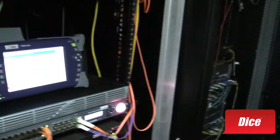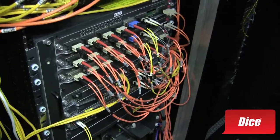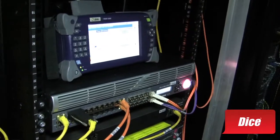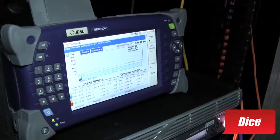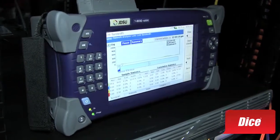Everything that we do on the network is completely redundant. This is the other half of our core network, and this is an exact duplicate of the rack that we just looked at — everything is absolutely identical. One side goes down, the other side is more than capable of picking up all of the traffic. JDSU has been a great sponsor for the InteropNet. They're a new sponsor and they've been absolutely fantastic with their testing gear.